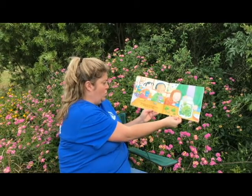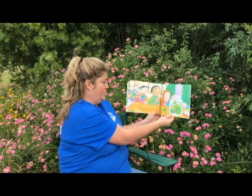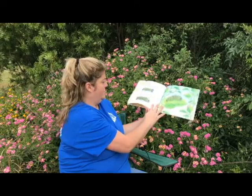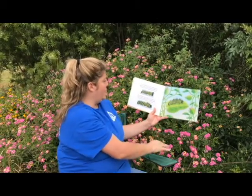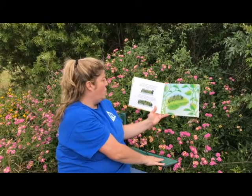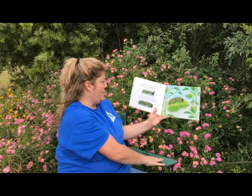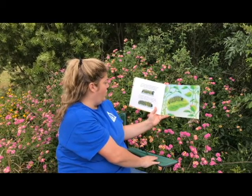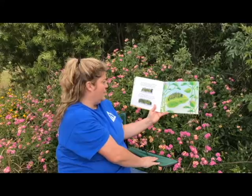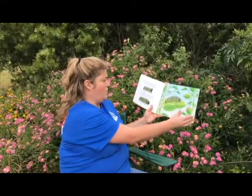Each day when we come into school, we look at our caterpillar. Each day it is bigger. Our skin grows with us, but a caterpillar's skin does not grow. When the caterpillar gets too big for its skin, the skin splits down the back. The caterpillar crawls right out of its own skin — it has new skin underneath. This is called molting. Our caterpillar will molt four or five times.